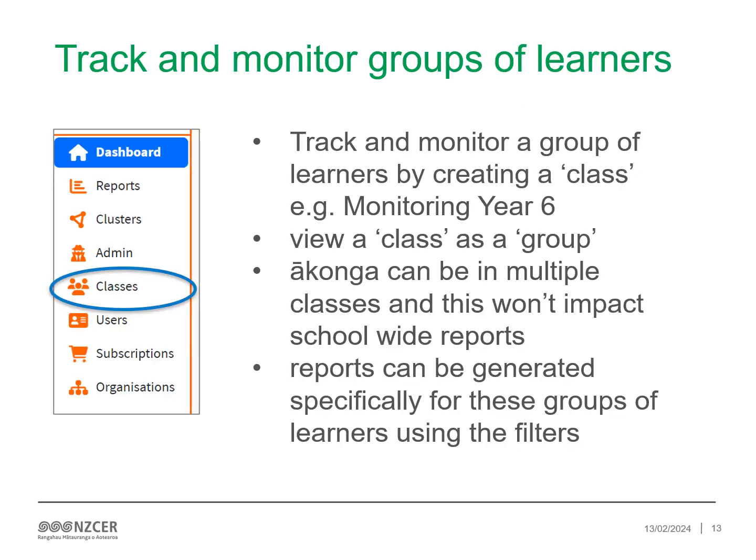The ASSIST platform also gives you the ability to track and monitor groups of learners. You can track and monitor a group of ākonga by creating a class — for example, monitoring year 6. You can view a class as a group. Ākonga can be in multiple classes and this won't impact school-wide reports. These reports can be generated specifically for these groups of ākonga using the filters. Remember, ākonga should only sit one assessment in a term.